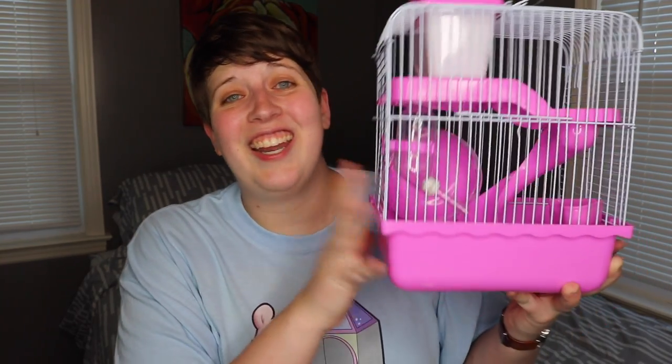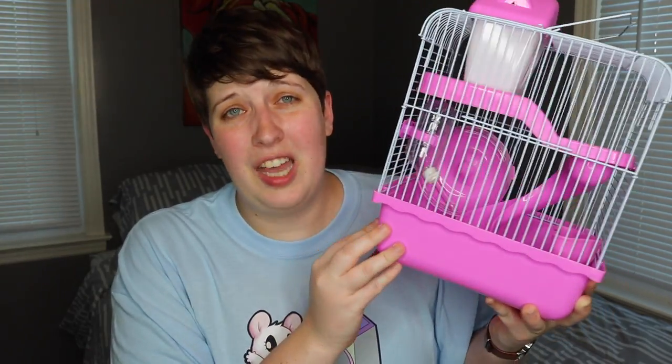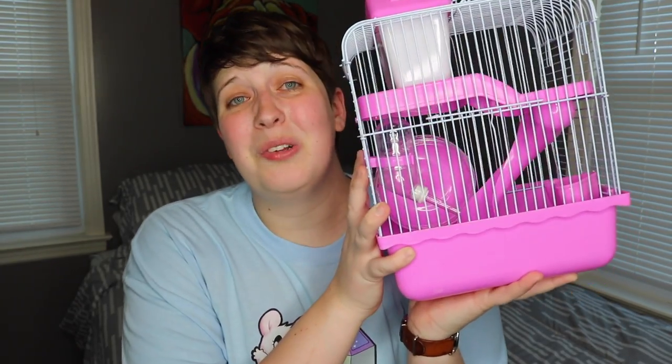So without any further ado, here is the smallest hamster cage I've ever seen. I'm not sure how small it's going to come across on camera — pretty soon I'm going to get a little ruler and actually measure to see how much floor space this has — but this cage is so small. If you can tell, on one hand, that is how small it is. It is absolutely ridiculous.